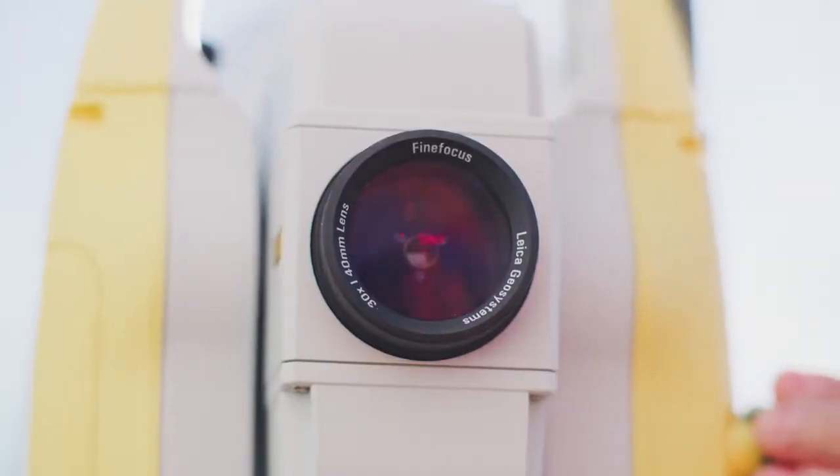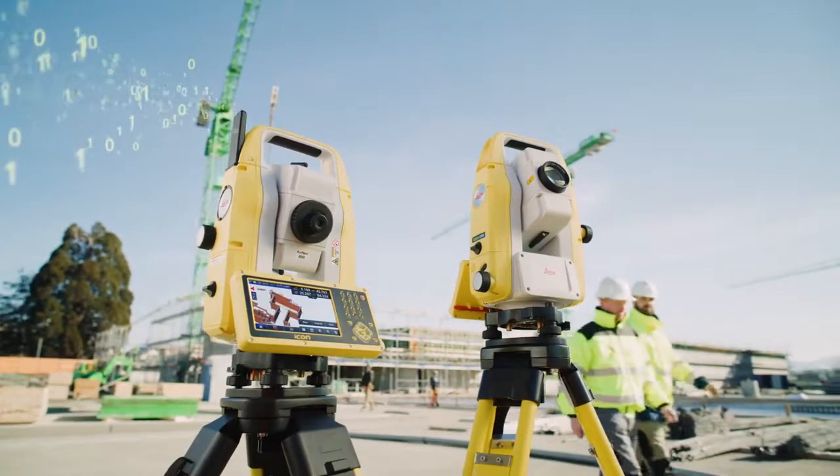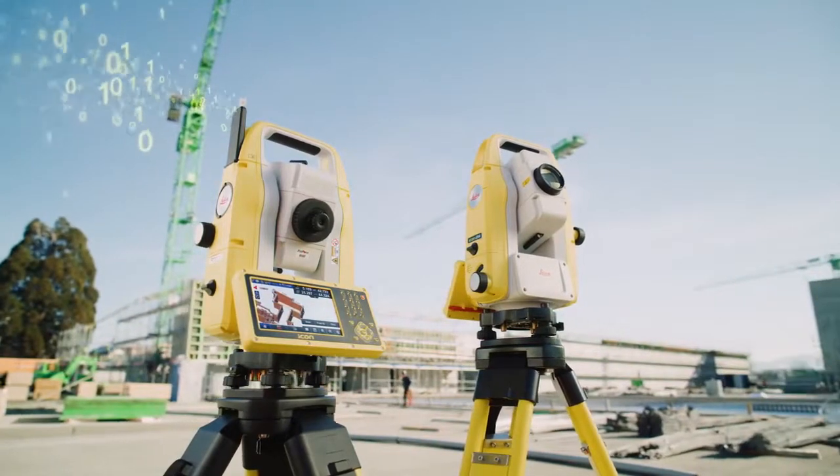Work smarter and quicker on site and back at the office. Go digital with Leica Icon Manual Total Stations. Digital construction made simple and efficient.